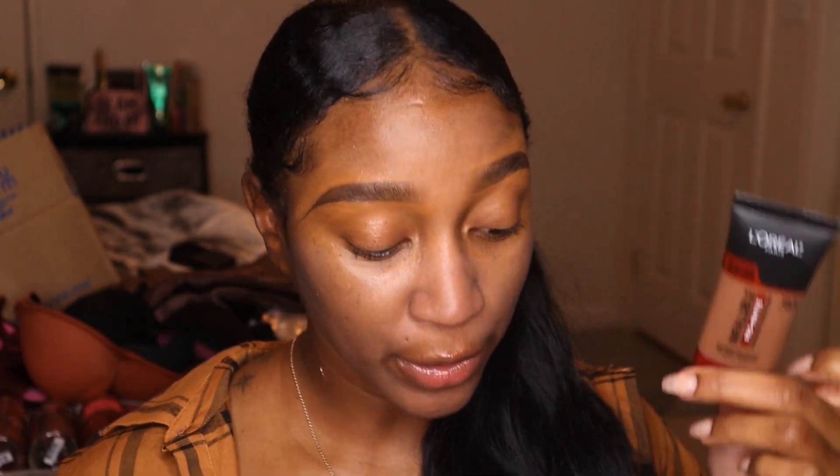I'm also going to go in with my elf Poreless Putty Primer to further smooth out my skin and give me a nice flawless base. Now going in with the actual foundation — I feel like these two products are just a tad dark for my skin tone. Even though this is the shade in between Soft Sable and Cocoa, I still feel it's a tad dark for me. Same thing for the powder — it's a smidge dark.